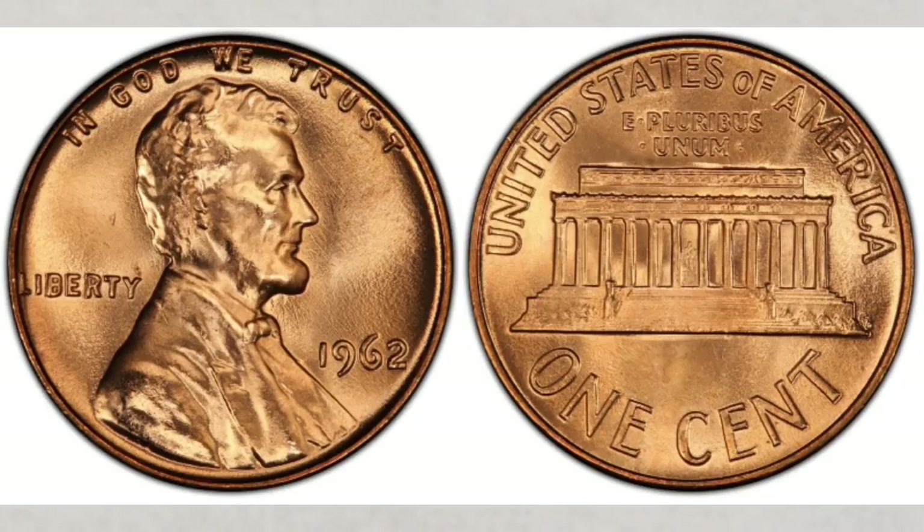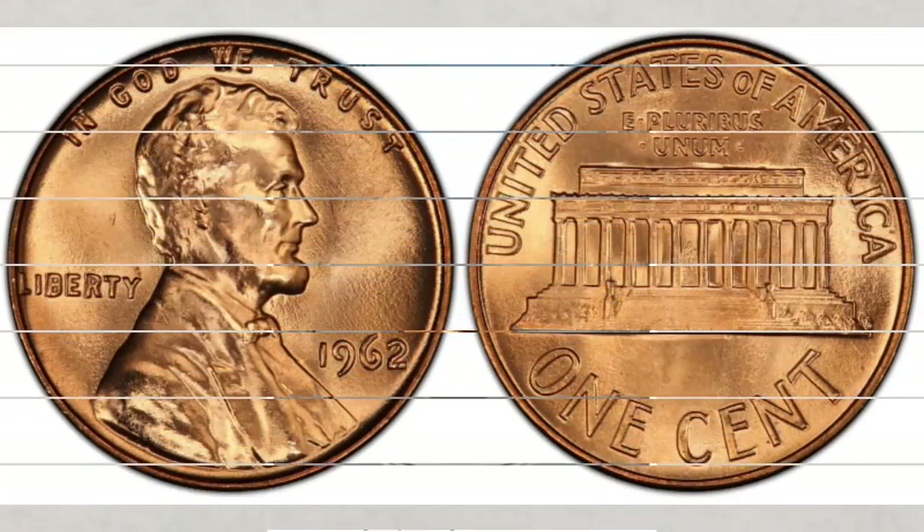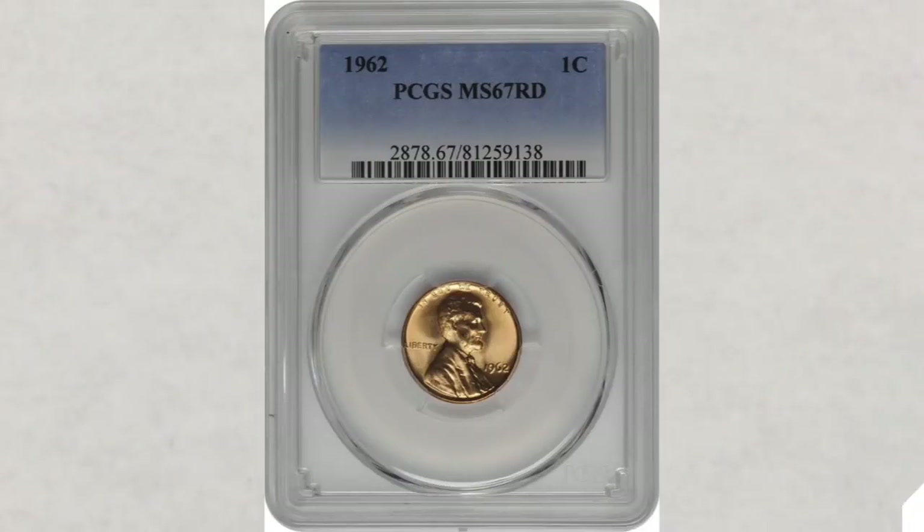A few coins have received the MS67 grade or higher, and there are probably less than a dozen that exist in MS67. There are nine examples in grade MS67+. The plus after the grade means in between the grades — so in this example, this coin is in better condition than an MS67 but not as good as an MS68. And there's only one coin in MS68 grade — that's how rare this penny is.